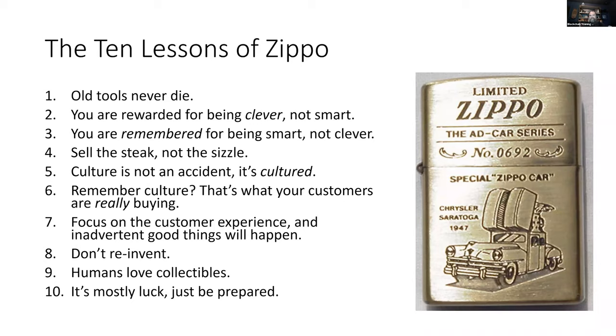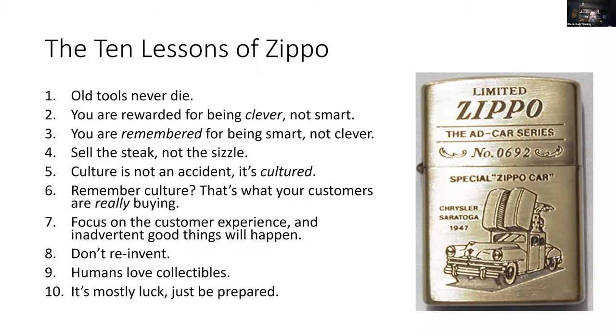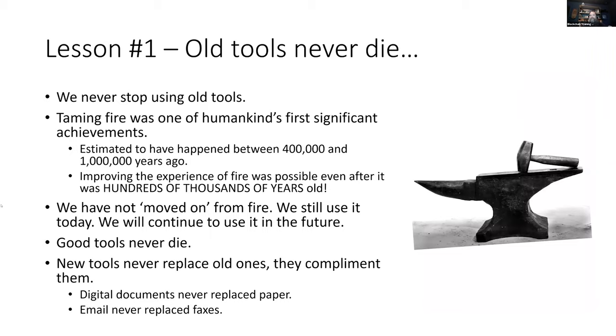There are 10 big takeaways we can learn from this story and apply to blockchain solutions we design and build. Far too often when radically new technologies come around, we think we need to throw away all our old knowledge and time-tested principles — but that's not the case, and it can lead to some of the most painful mistakes we make. Let's talk about these 10 lessons from Zippo lighters and how they apply to blockchain, starting with lesson number one: old tools never die.